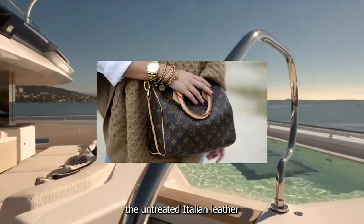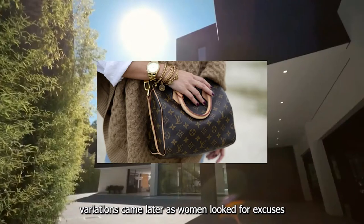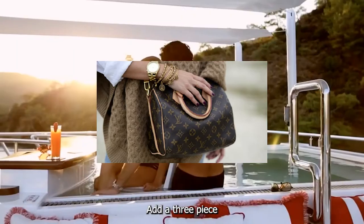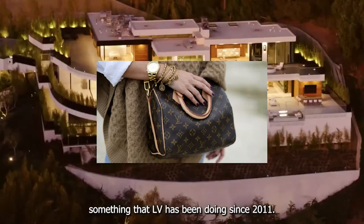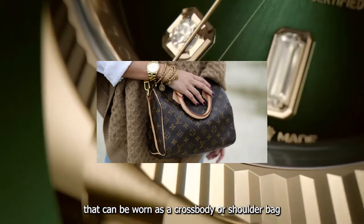Then and now, the Speedy sports a top zip closure, two rolled handles, piping, and a zipper pull made from vachetta — the untreated Italian leather that's an LV design signature. Variations came later as women looked for excuses to own more than one Speedy or to have their favorite style personalized. Add a three-piece adjustable detachable strap — something LV has been doing since 2011 — and it becomes the Speedy Bandoulière, worn as a crossbody or shoulder bag.